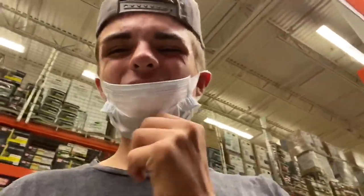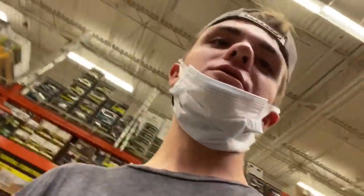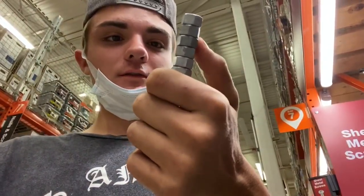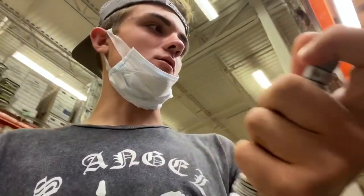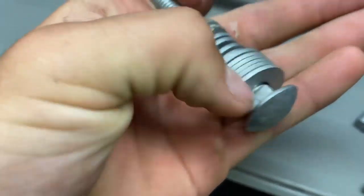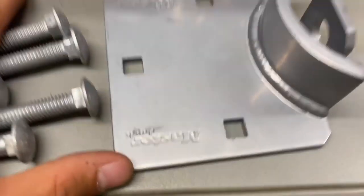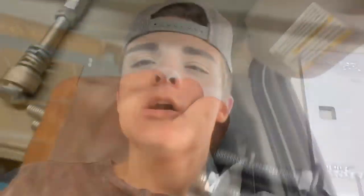Just got to the depot. On my first aisle right here, getting a couple bolts. I got six bolts, six lock washers, six washers, six carriage nuts, and a lock right here for the back door of the bus. I need to get special bolts to fit in there.